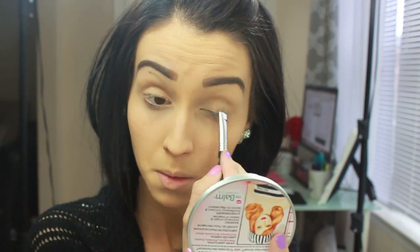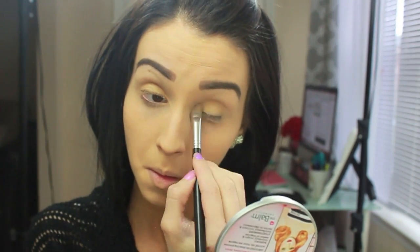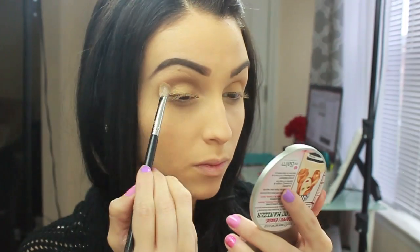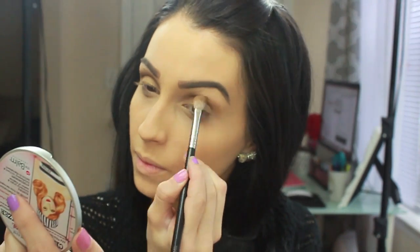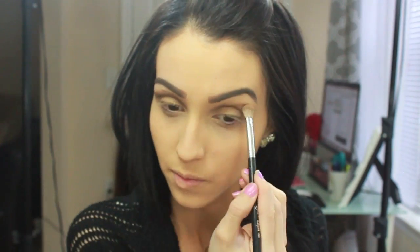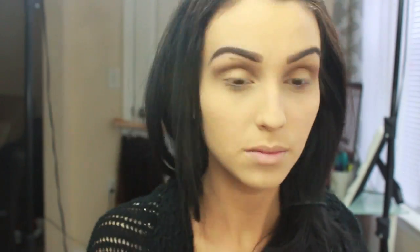Now I'm using the Milani Baked Shadows in the color Bella Sand — it's a golden champagne-ish color — and I'm applying it to the lid. Then I'm going in with the gold shade from that palette and packing it on. Make sure you dust it well because it has a lot of fallout. I'm using the Milani Brow Fix and taking that middle brown as my transition color. Any matte light brown you have works. I'm blending it into the crease in a circular motion from one side to the other, then using a blending brush to remove any harsh lines.